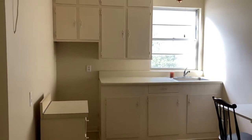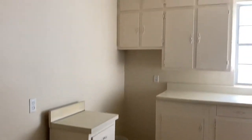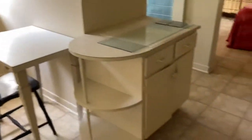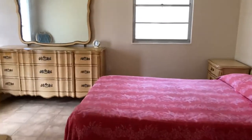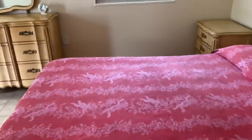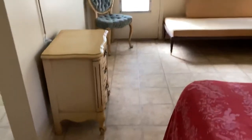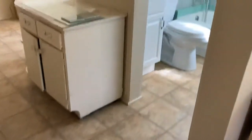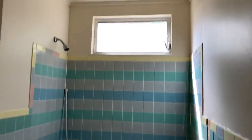It doesn't have a stove or refrigerator, but there's a spot to put the stove and the refrigerator. This one does have a bedroom and a bath, and the bedroom is actually pretty good size. There's a closet back there. They have fairly large furniture pieces in here, and then another tile bathroom with a sink, toilet, and bath.